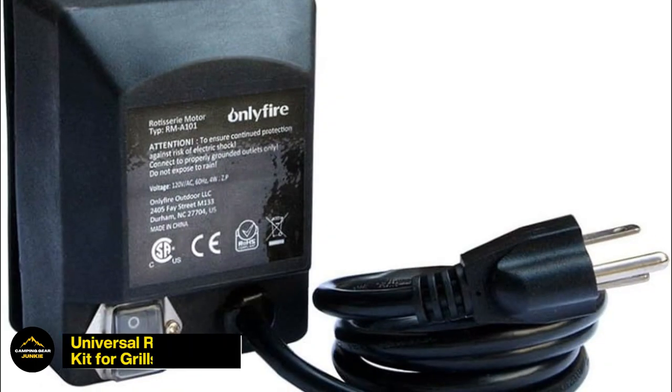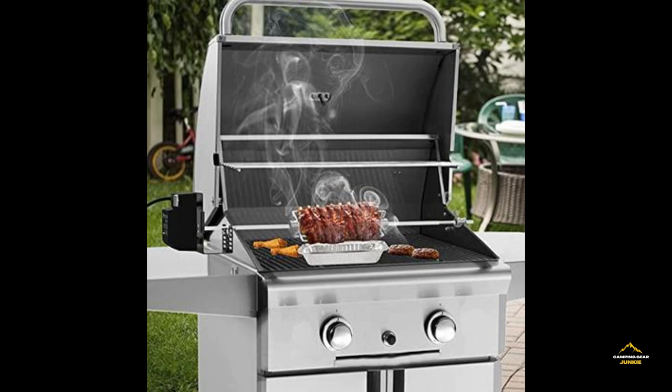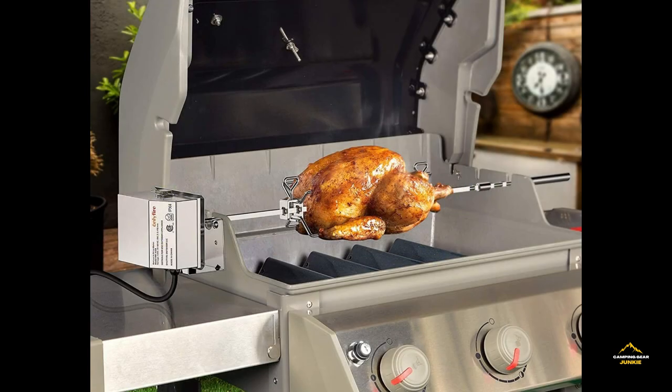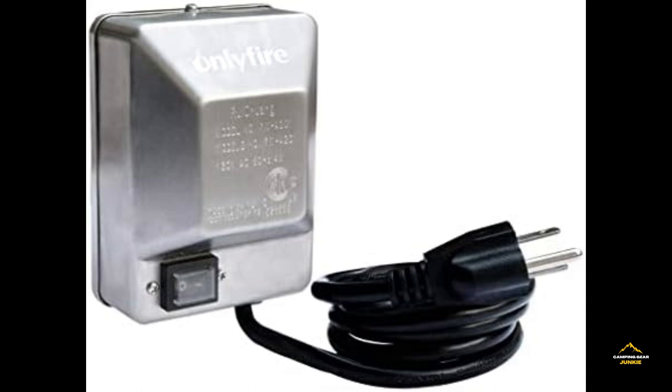Enhance your outdoor culinary experience with the Universal Rotisserie Kit for Grills, a must-have for barbecue enthusiasts. This kit, thoughtfully designed to fit most grills, becomes a game-changer in achieving even and delectably roasted meats, including succulent roasts and perfectly golden chicken. It brings an unparalleled level of convenience to your grilling adventures, ensuring that your dishes are cooked to perfection with a tantalizing flair.